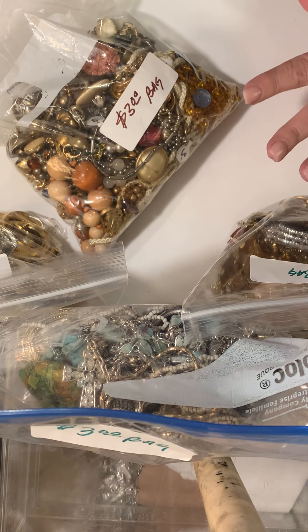I have this one here that is a mix of earrings it looks like. Maybe I'll do this one first since it seems to have not a lot in it. So we'll set this one aside and go through this one first. Each of the bags at this sale were anywhere between three and five dollars each. This particular bag was five dollars. So let's get started.